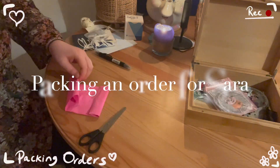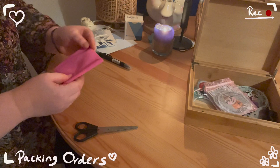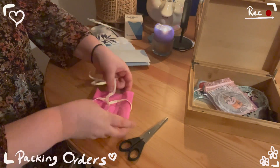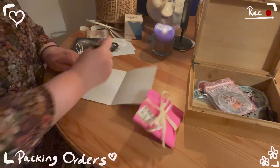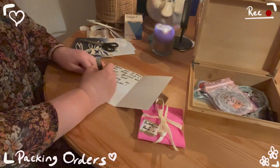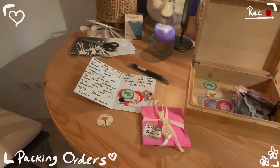The next order I had to pack was for Crystal — she ordered the mystery sticker pack, so here are the five stickers that she got. I wrapped them again in tissue paper and in ribbon. I took my time writing her thank you card, and then I just added some freebies and my business card. I send all my sticker orders in these bubble mailers to make sure they don't get damaged.